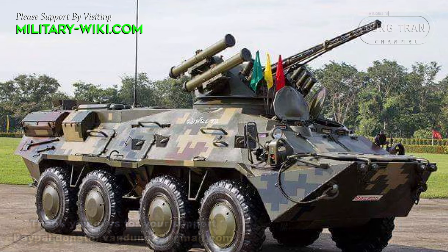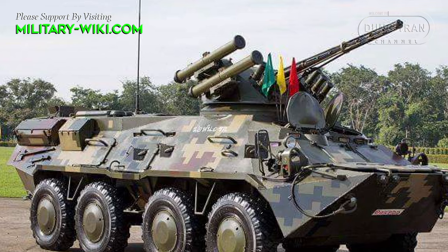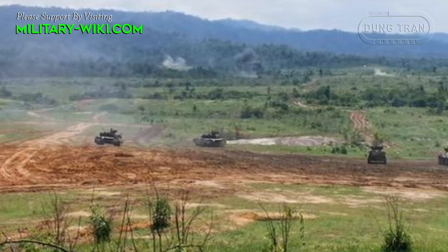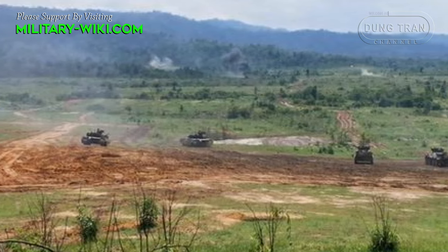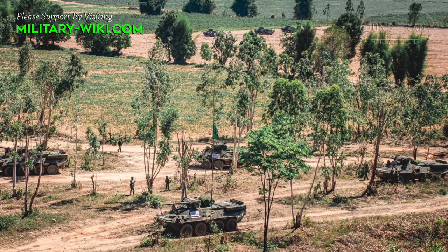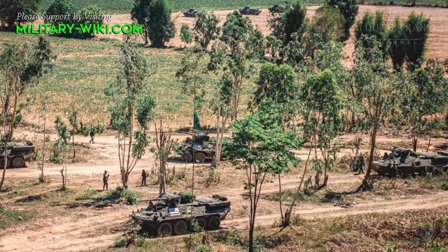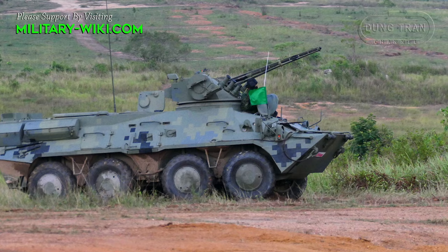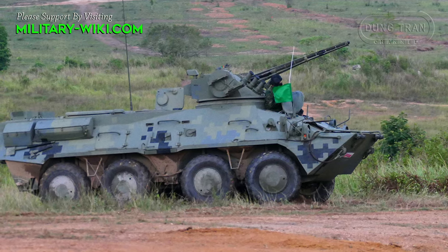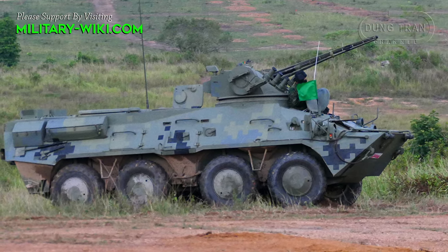The body and turret of the BTR-3E-1 are designed with all-welded steel armor, which provides maximum ballistic protection to troops against small-caliber automatic weapons. The body of the vehicle is light with a Kevlar liner for better protection. The layout houses the engine in the rear, driving compartment in the front, and a troop compartment in the middle. Troops can enter and exit through a door on either side of the vehicle, with the lower part of the side door opening downward to facilitate easy movement.